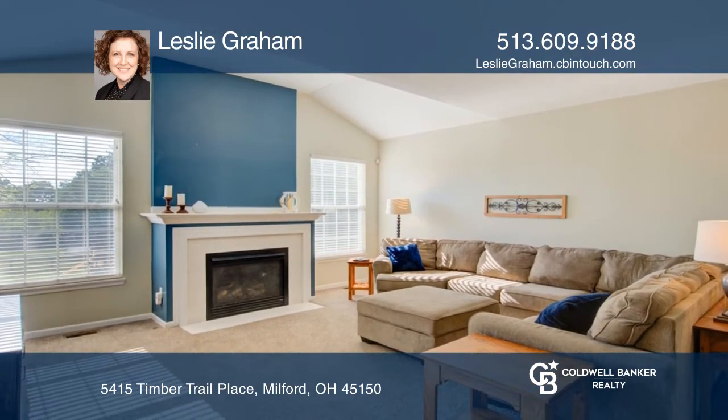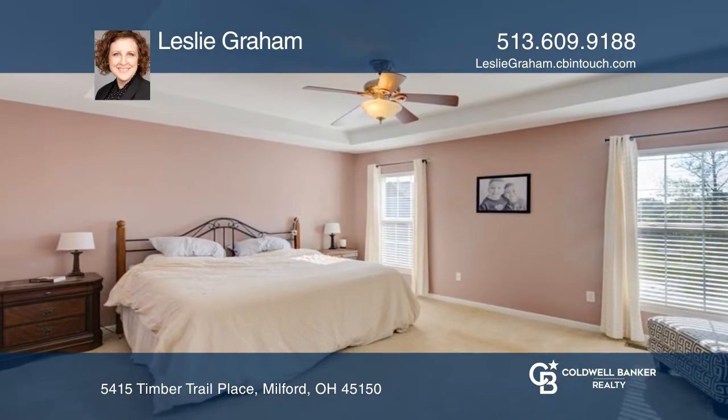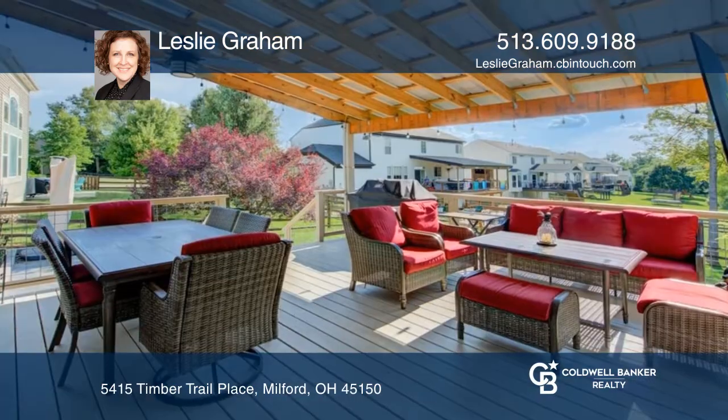The eat-in kitchen has an island and a walk-in pantry. Primary and three additional bedrooms are upstairs. Large doors open to your covered deck and patio with a fenced backyard.